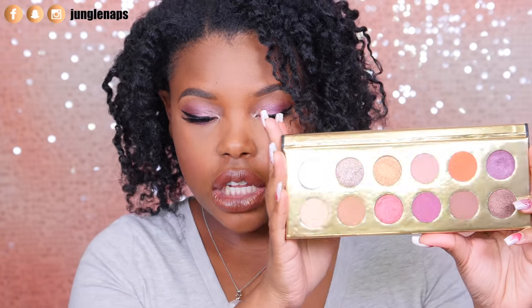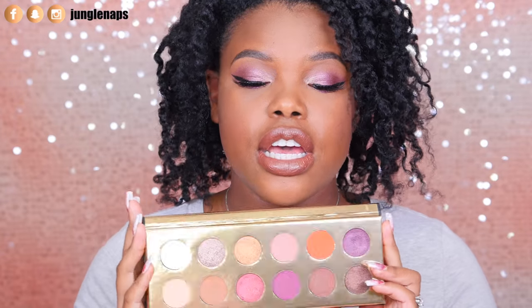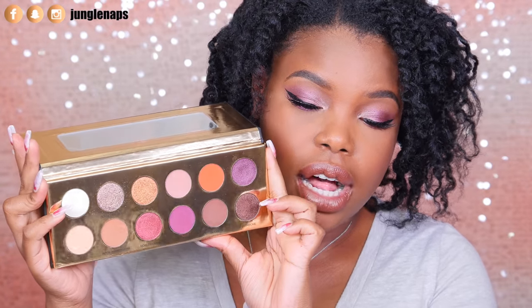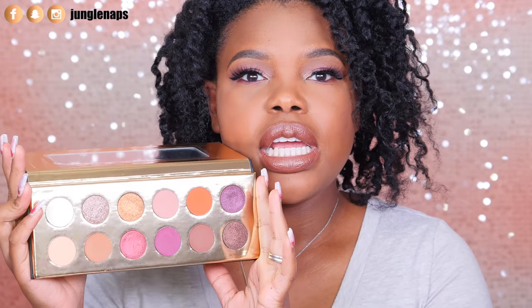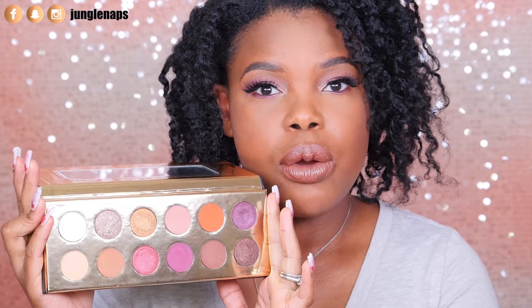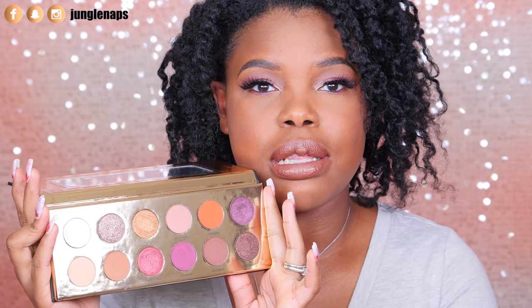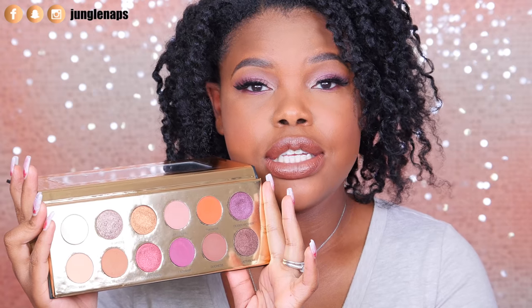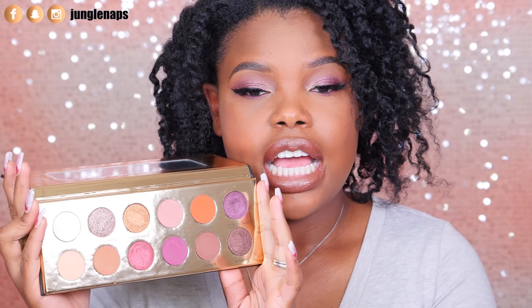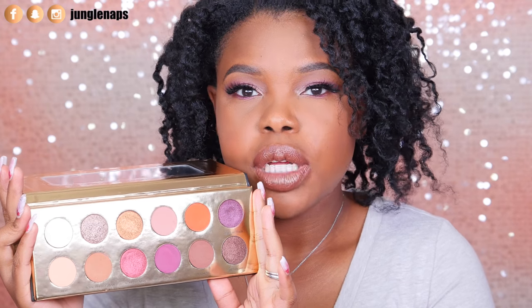When you open it, there's a little mirror inside. Look at these colors — the camera may not be translating them as well, but they look so beautiful and they're really buttery and easy to blend. If you're a beginner with makeup, this is going to be the easiest palette for you to create looks with because you really don't need to do much blending — it's super effortless.